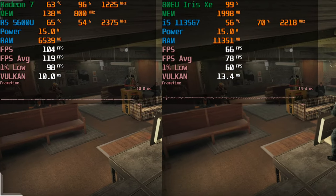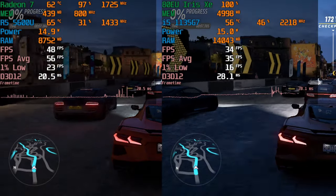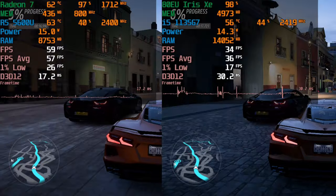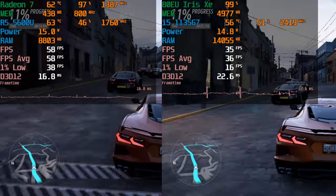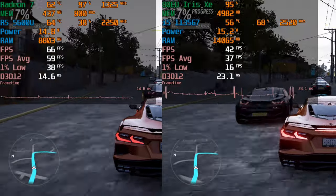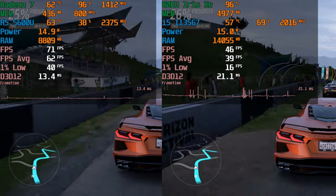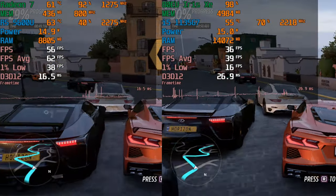That's immediately challenged by Forza Horizon 5, where the i5 was really struggling to produce even a 30 FPS average, dipping down below 20 FPS. The Ryzen 5 isn't producing the greatest experience either — 1% lows do dip a bit — but the frame times are far more consistent. This is Forza Horizon 5 at 720p without any CAS upscaling, running at the default render resolution. The performance difference is drastic, though the i5 isn't completely unplayable if you're mostly just doing it for fun.